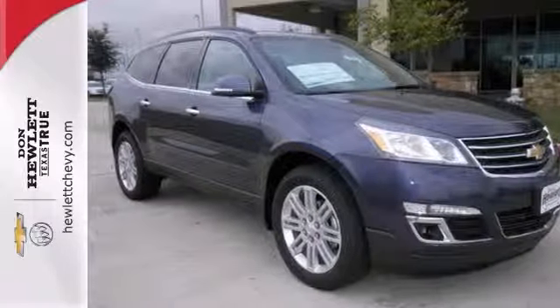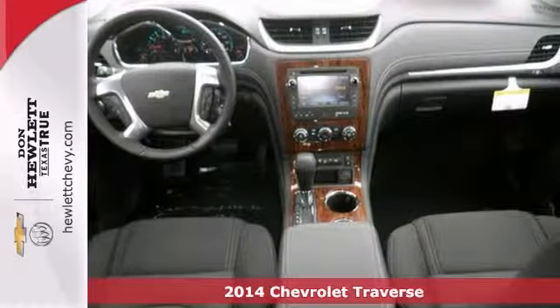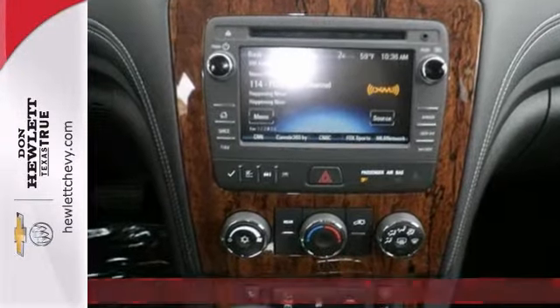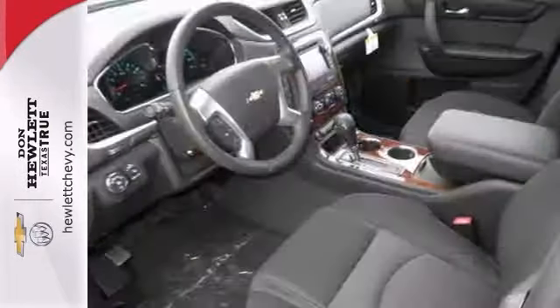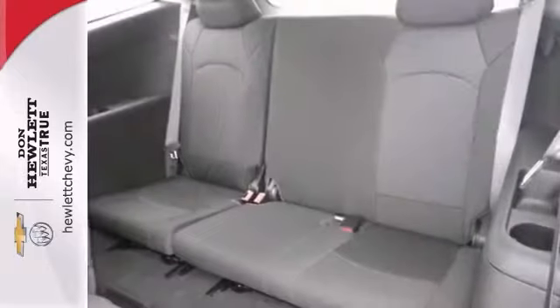We think you'll like this 2014 Chevrolet Traverse LT. It features Bluetooth, power heated mirrors, heated seats, a multifunction steering wheel, woodgrain interior trim, and alloy wheels. Backup camera and trailering equipment make it hard to pass up.